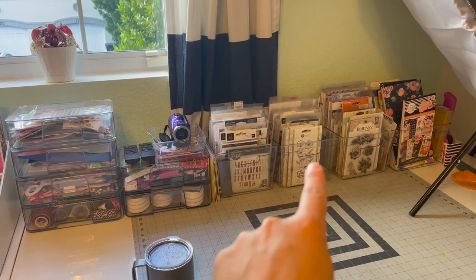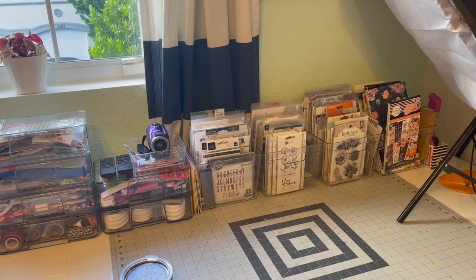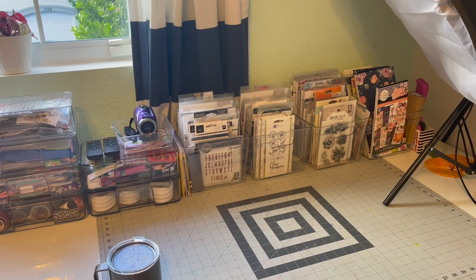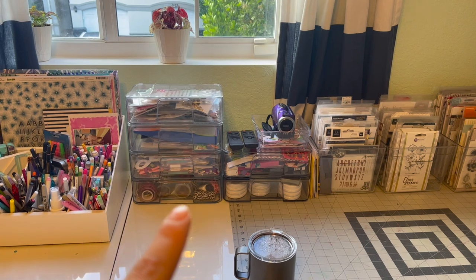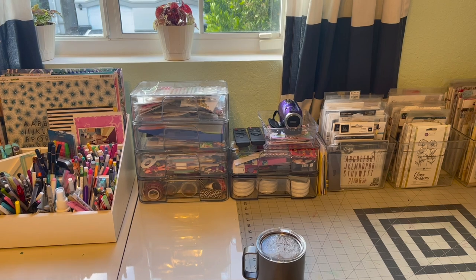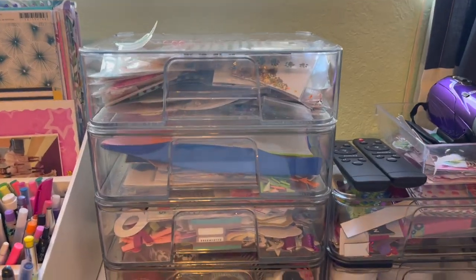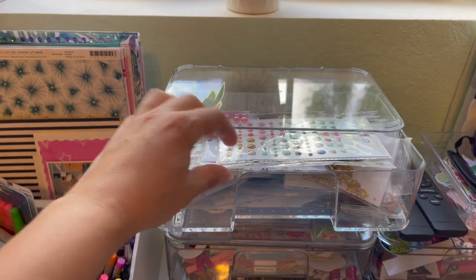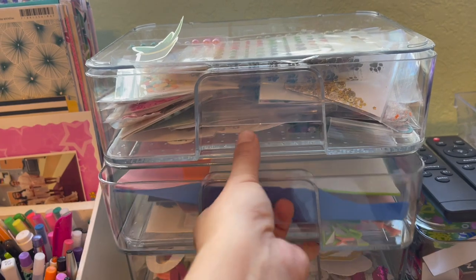I have organization bins — just from the kitchen section at TJ Maxx — for all of my stamps. I've developed my collection rather quickly this year because I've fallen in love with stamping. These little stackable ones were from the Target dollar spot — actually three or five dollars — they're just clear acrylic organizers. One of them has all my enamel dots, sequins, and little stickers; this one has fun foam.